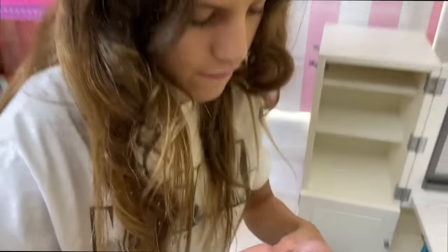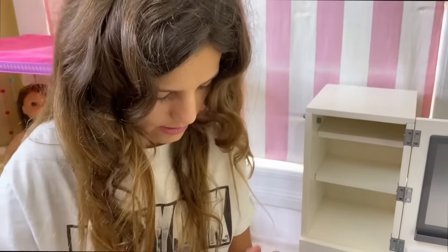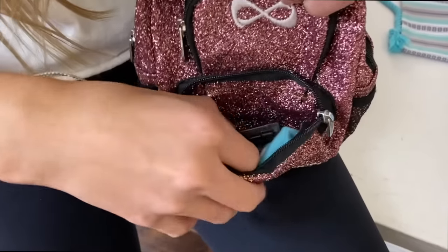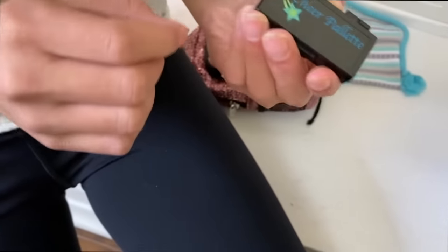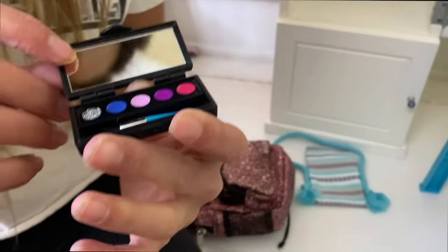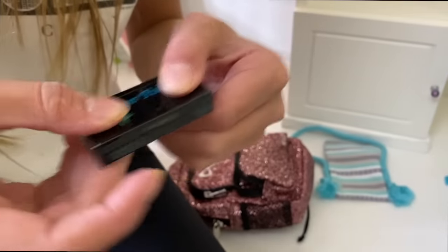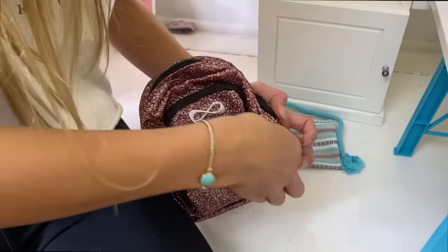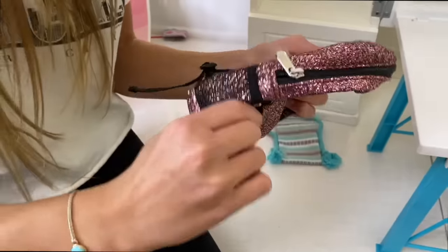Most of this stuff comes in this set. There are some socks, and I really like this makeup palette because it comes with a brush and has a bunch of different makeup on it — it's really cool. You can also fit her water bottle in the bag.